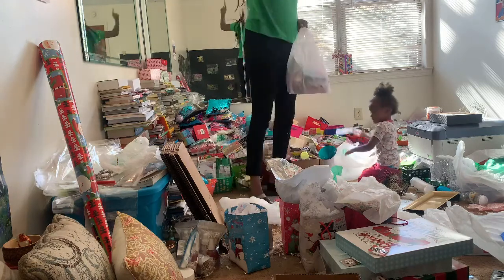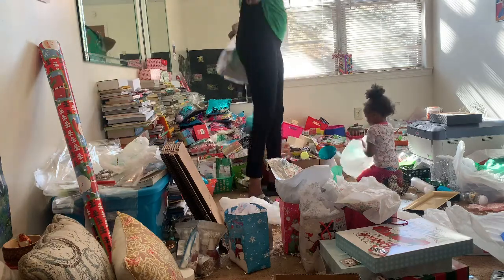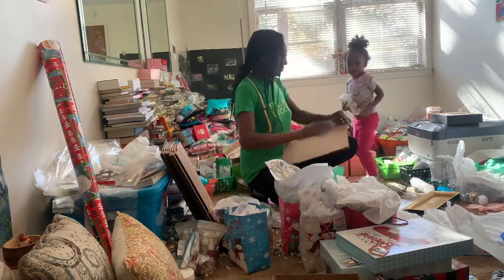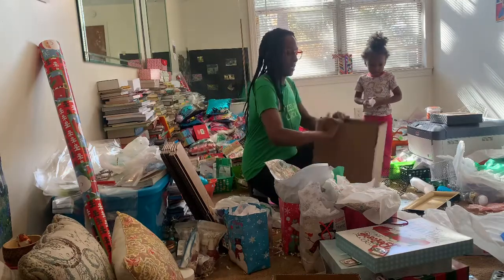I think, Haley — I have an idea. I think we need another box. You're done? All right, put that in the garbage.